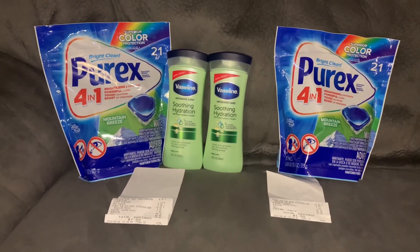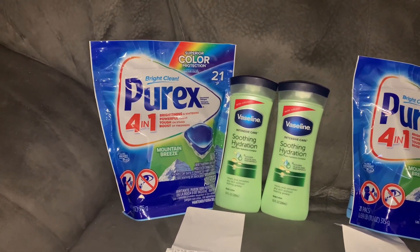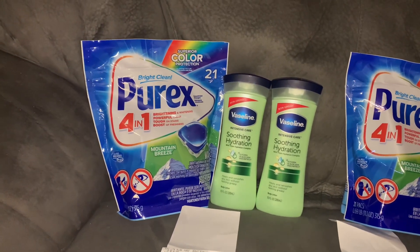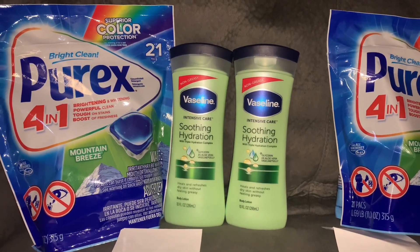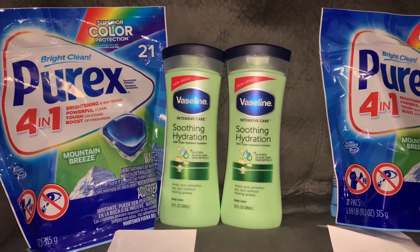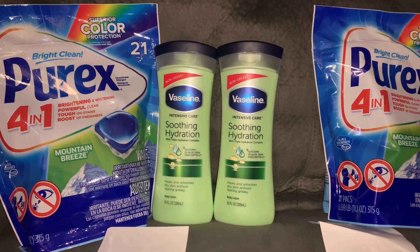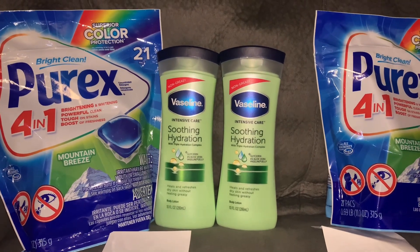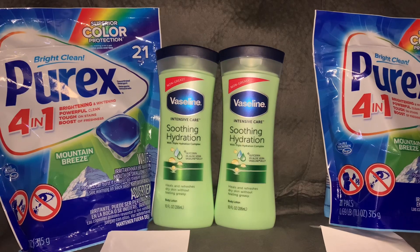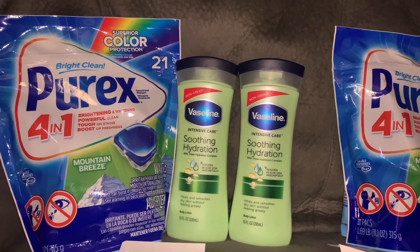The body wash was eight dollars and the spray was six. I picked up the Purix — it was $3.50 on sale and we had a $1.50 coupon, making it two dollars. The two Vaselines were four dollars each. Dollar General this week has a promotion where you spend eight dollars and get two dollars off. I also had two paper manufacturer coupons, so instead of paying eight dollars I ended up paying about two dollars for both — a dollar each.